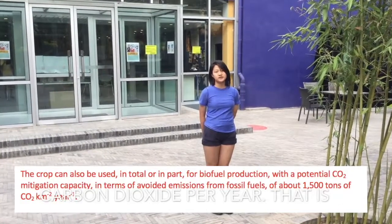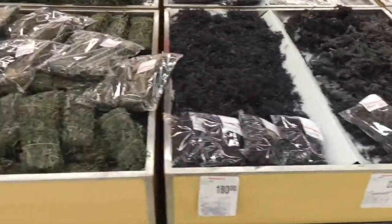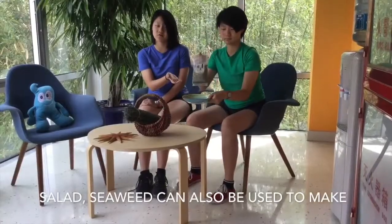It is absolutely remarkable — one square kilometer of seaweed plantation can absorb 1,500 tons of carbon dioxide per year. That is equal to the amount of carbon dioxide that a middle school of 400 students emits each year.